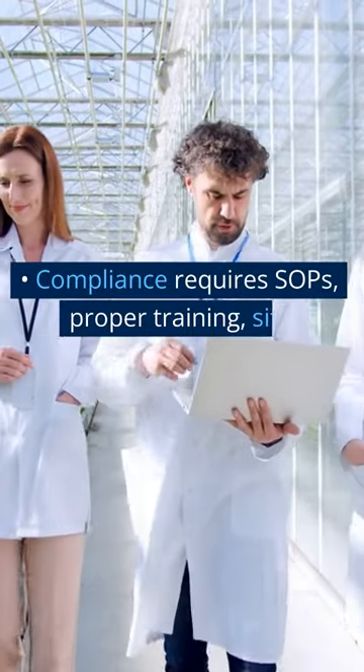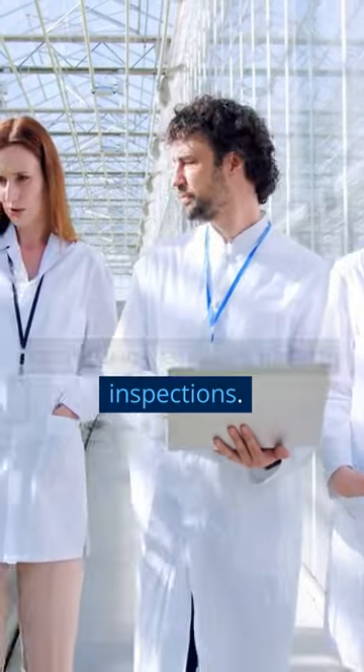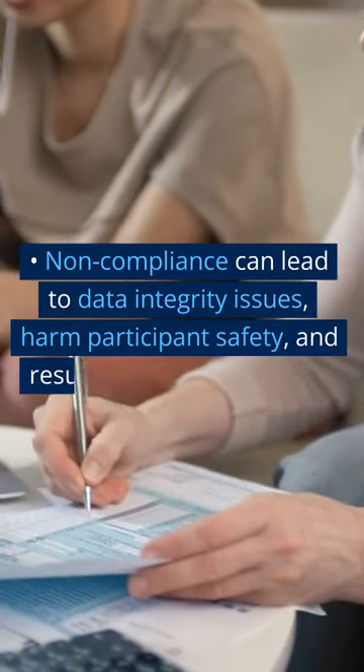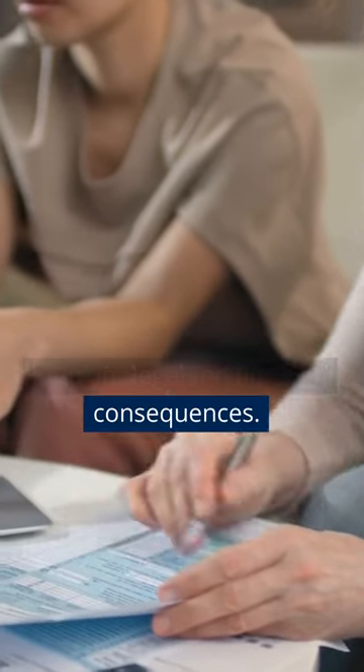Compliance requires SOPs, proper training, site monitoring, and regulatory inspections. Non-compliance can lead to data integrity issues, harm participants' safety, and result in legal and financial consequences.